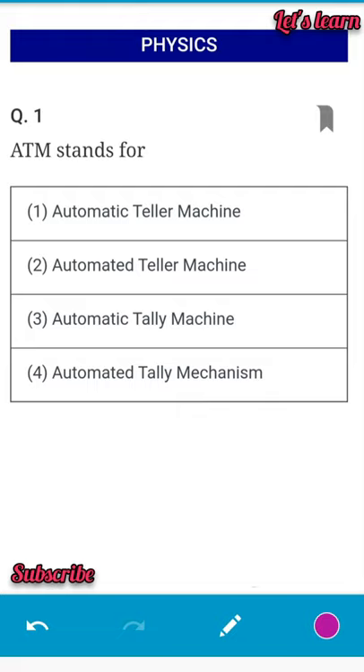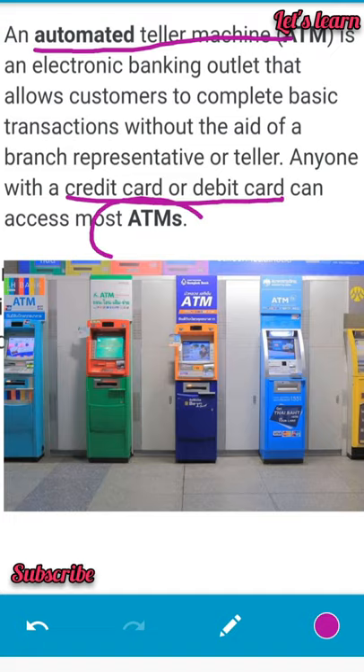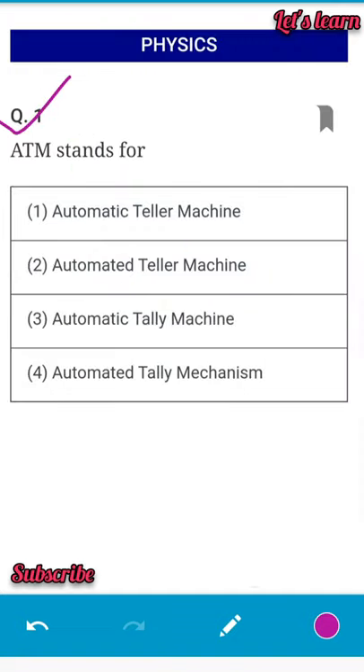The first question: ATM stands for — options are: automatic teller machine, automated teller machine, automatic tally machine, or automated tally mechanism. The correct full form is automated teller machine, which is an electronic banking outlet allowing customers to complete basic transactions without the aid of a branch representative. The second option is the correct answer.